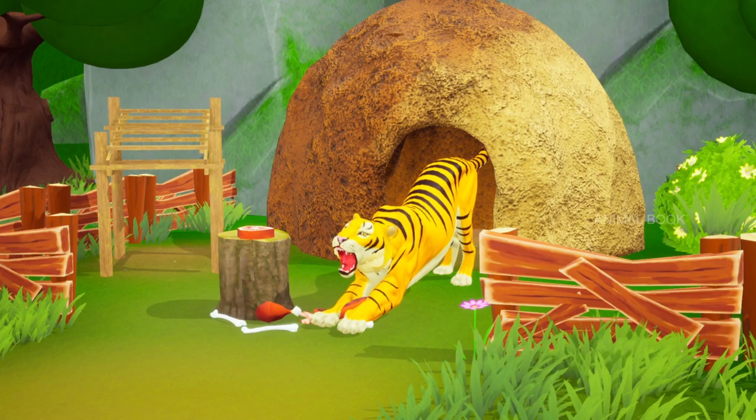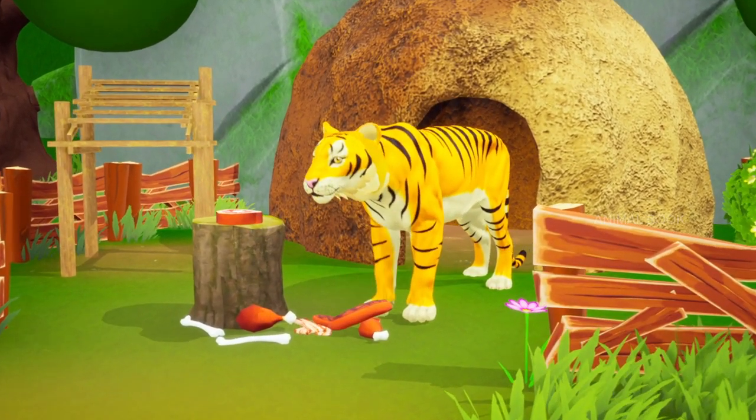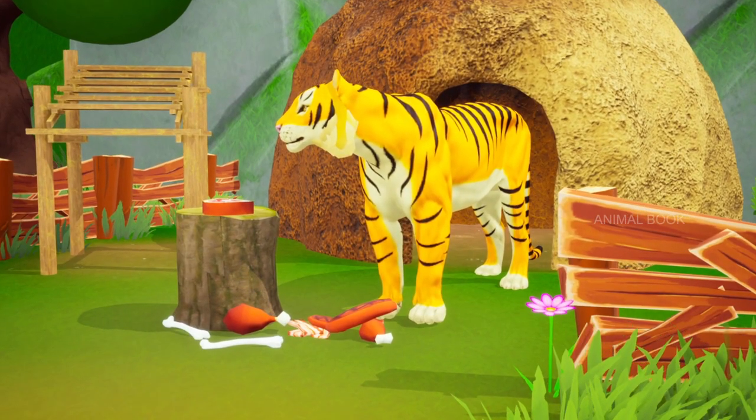Which animal is this? Tiger. The tiger is the largest living cat species.